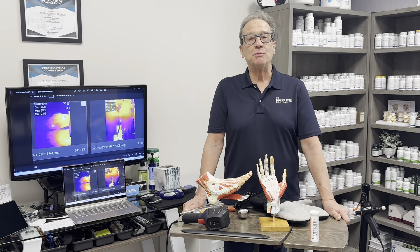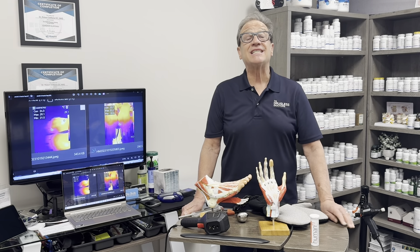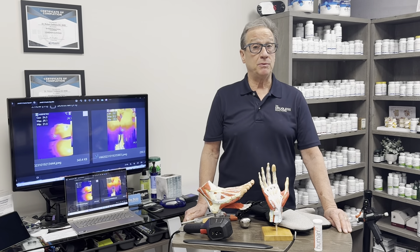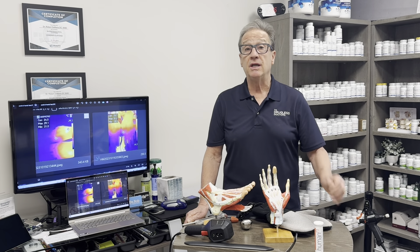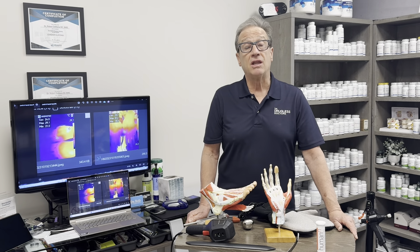Hello everybody, this is Dr. Bob DiMaria. I'm going to talk to you about peripheral neuropathy, which is sensory loss. It's a degenerative condition commonly caused by people who are diabetics, may have had chemotherapy, even exposed to toxins like Agent Orange, or even Lyme disease.